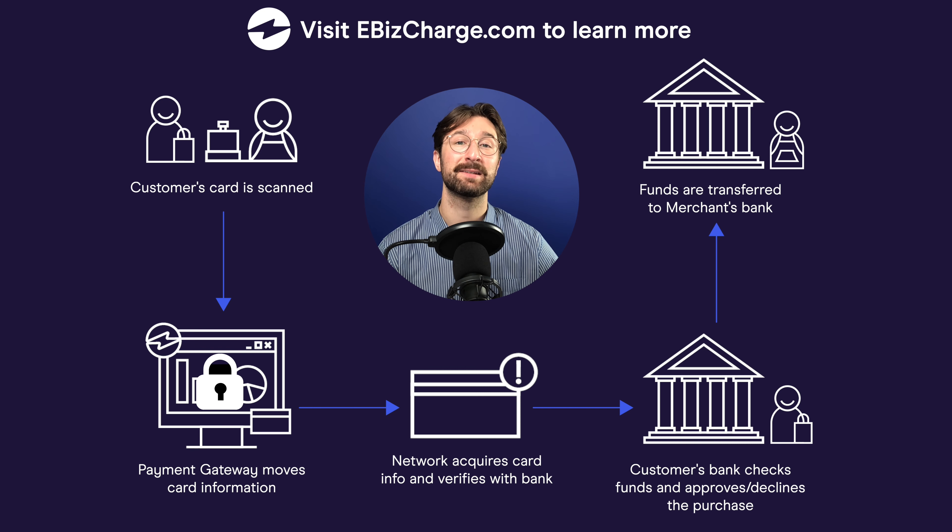This payment gateway acts as the mediator between you, the merchant, and the network. It is necessary for any business to use a gateway when handling credit card payments. The payment gateway then safely sends the credit card information to the network where it can verify the transaction. It is vital for the payment gateway to meet PCI security standards to keep the customer's sensitive information safe.